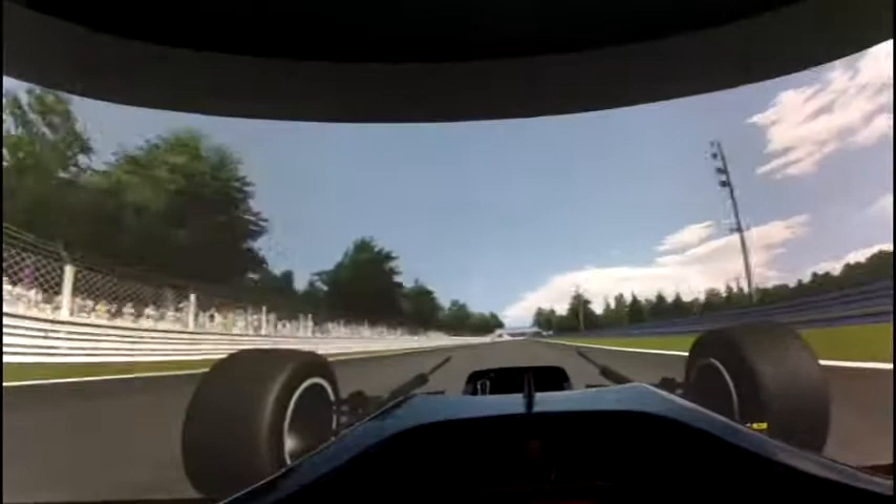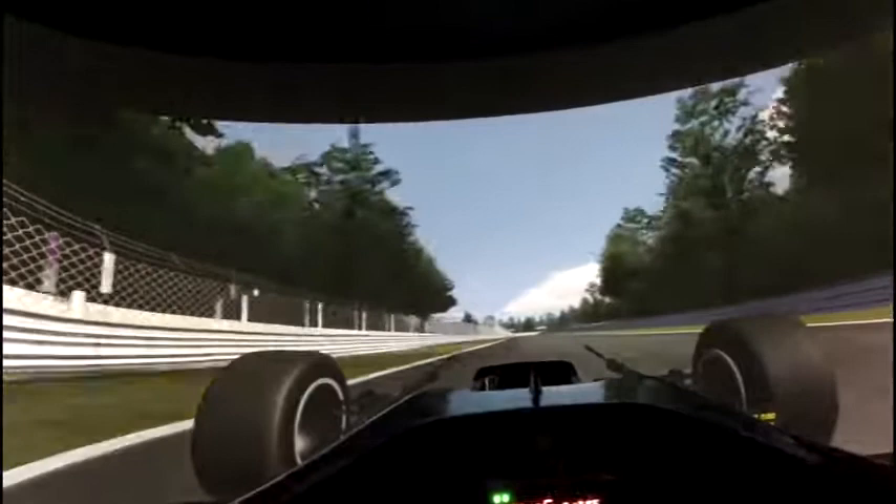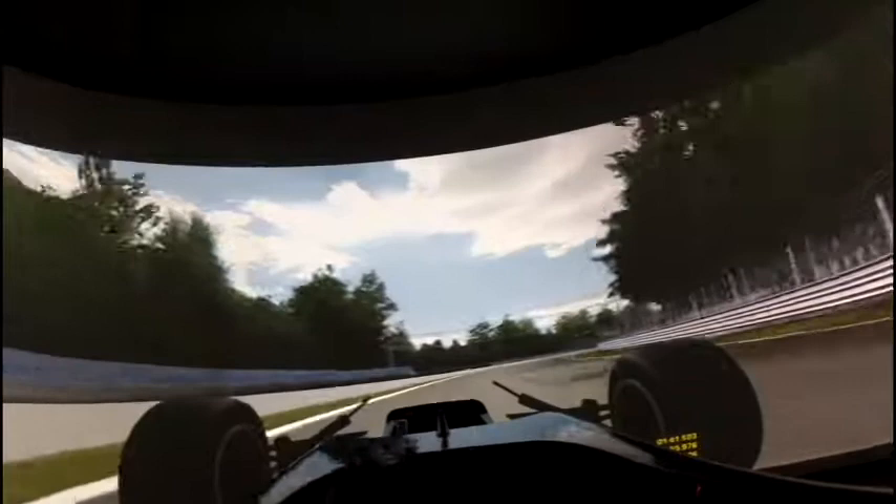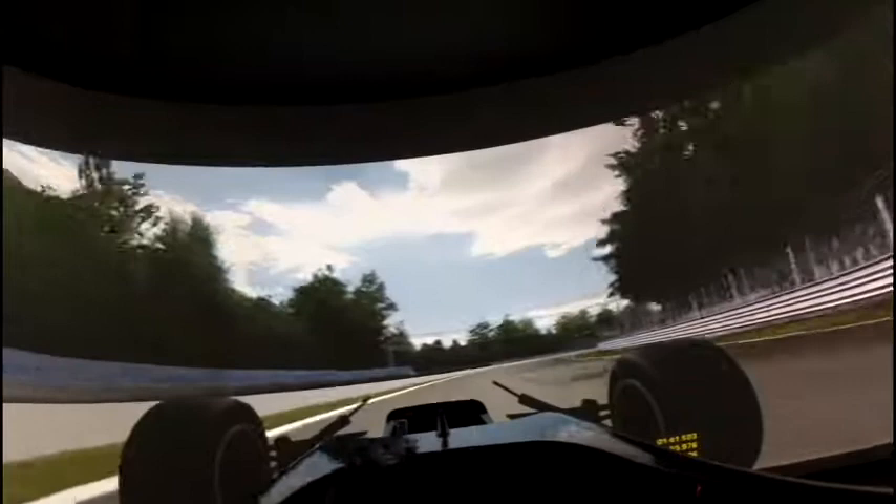Up through all the gears to 6th — this is the back straight, before one of the fastest corners on the track: the Parabolica. A very late brake, short sharp brake, using all the downforce in the car, going up to 4th gear, 5th gear and 6th. And there is your lap of Monza.